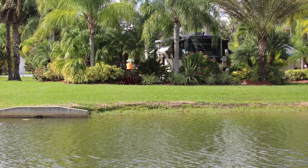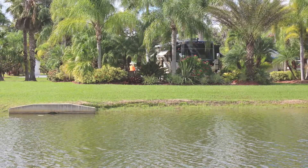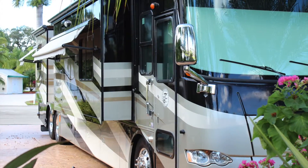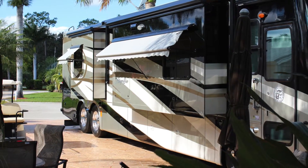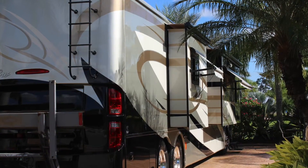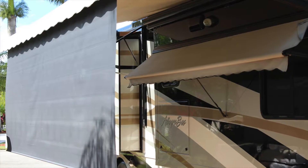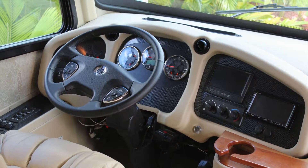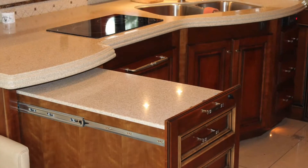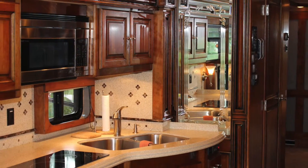Hi, Jimmy Fendick here with Easy Escapes RV down here in sunny Naples, Florida. Stopping in to talk to you today about a new piece of our inventory: a 2010 Tiffin Allegro Bus 43 QGP floor plan. This one is on the Powerglide chassis. It does have the 450, not the 425, Cummins diesel motor in it. It's also the Bath and a Half Quad Slide Tiffin Motorhome.